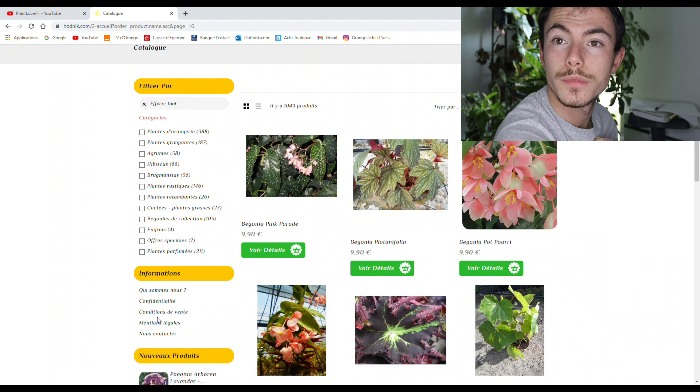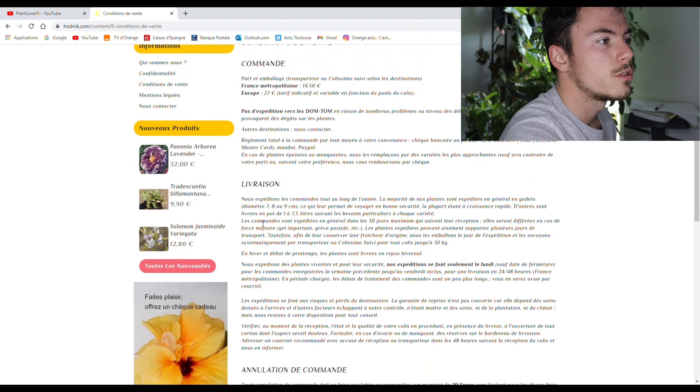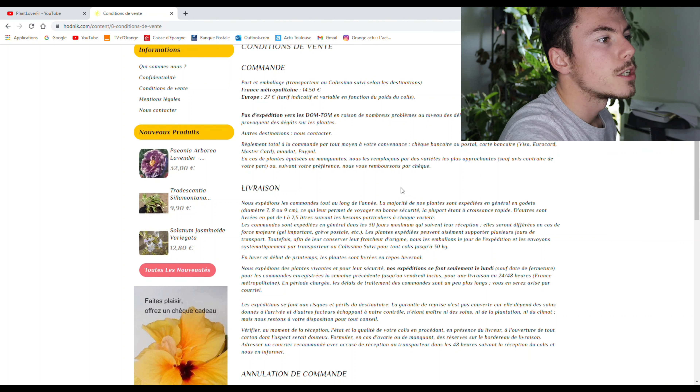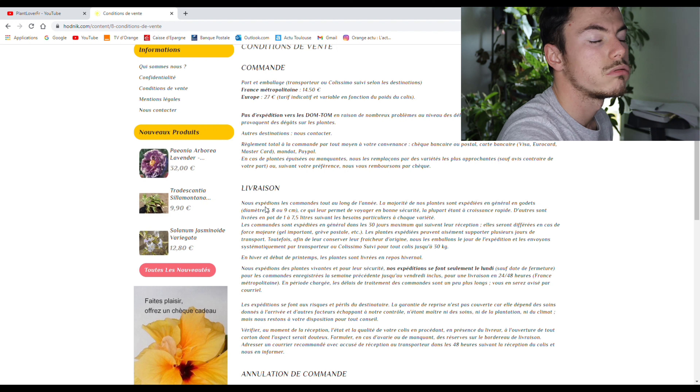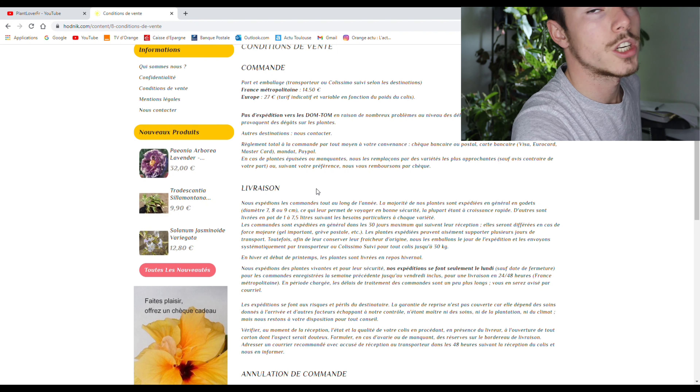Conditions de vente — voyons, ça va peut-être être intéressant. Nous expédions les commandes tout au long de l'année, ça c'est bien. La majorité de nos plantes sont expédiées en général en godet diamètre 6, 7, 8 ou 9, ce qui leur permet de voyager en bonne sécurité, la plupart étant à croissance rapide. D'autres sont livrées dans un pot de 1 à 7,5 litres, suivant les besoins particuliers à chaque variété.